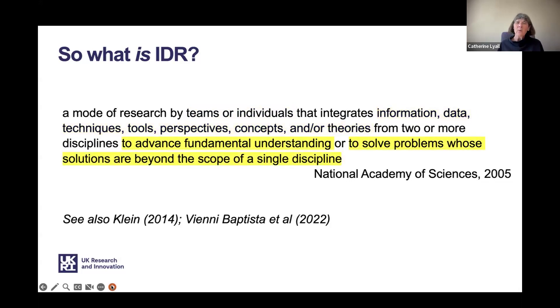Why do we conduct interdisciplinary research? There are many reasons, but this can either be to advance fundamental understanding within the knowledge base, or — as is more frequently the case — to solve problems whose solutions are beyond the scope of a single discipline. For further information, there is plenty of literature, and the references are included at the end of this presentation.